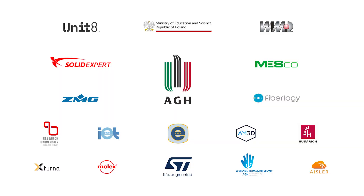None of this would be possible without support from our university, the Ministry of Education and Science, and private sponsors. Thank you. See you in space.